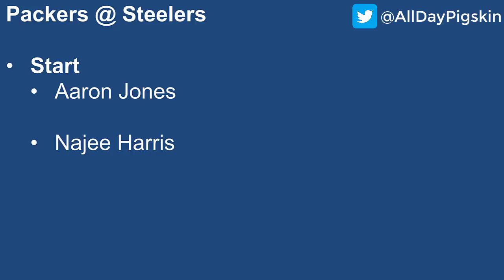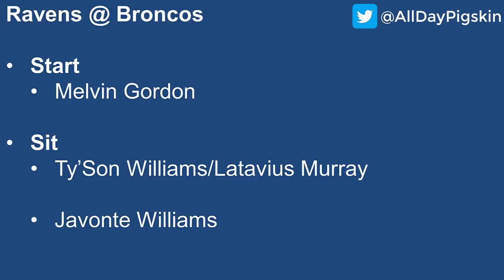Packers at the Steelers: start all running backs — Aaron Jones and Najee Harris. Harris has been salvaging his performances via the passing attack, which is nice especially in PPR formats. The offensive line for the Steelers is a concern, but as long as Harris continues to get double-digit targets every week it won't really matter. I think he's a high-end RB2 on the week. For Aaron Jones — yes, it's a tough Pittsburgh defense, but the Packers are starting to click and Jones is getting a lot of opportunities. I'd continue to start him as a low-end RB1.